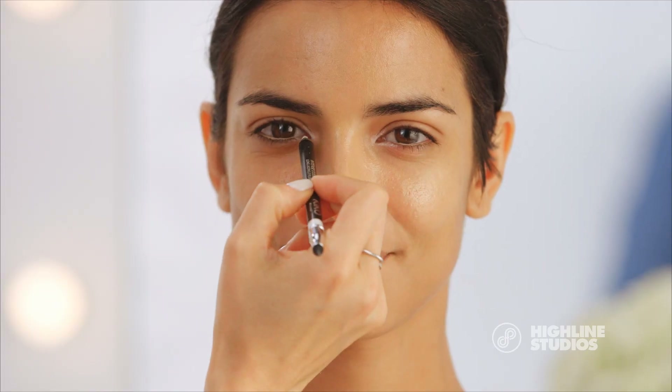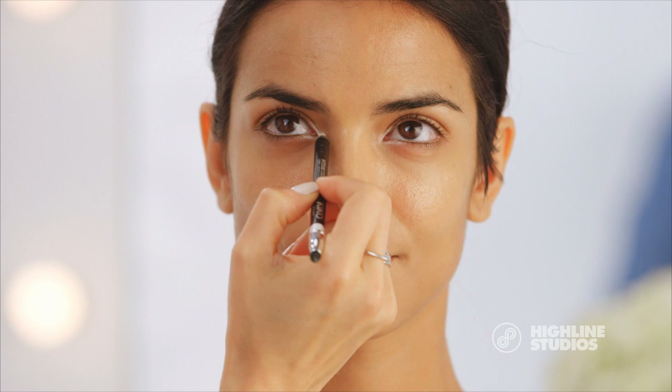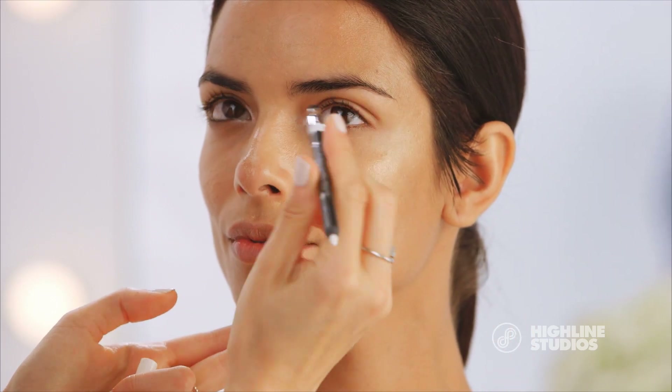Continuing on with our brightening hacks I want to show you how to brighten the eye area. We already got it with our highlighter but now I want to show you how to make that eye pop. I'm going to take this white pencil and line the inner corner of her eye and this is just going to bring a little bit of pop and brightness to her eyes.